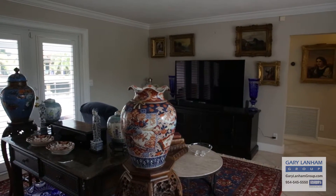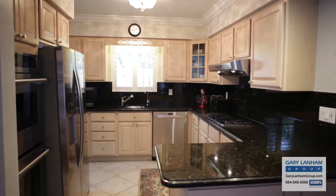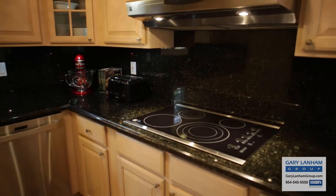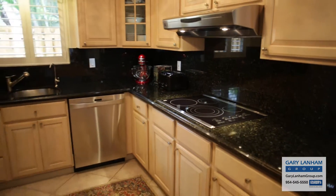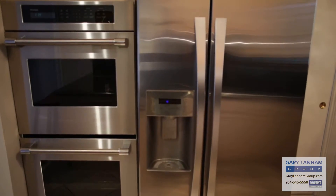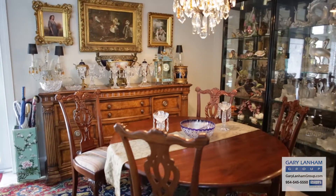In this home, all the windows and doors are hurricane impact glass. The kitchen features granite countertops and matching backsplash. It has an electric range, stainless steel appliances, two full-size wall ovens, and a side-by-side refrigerator.